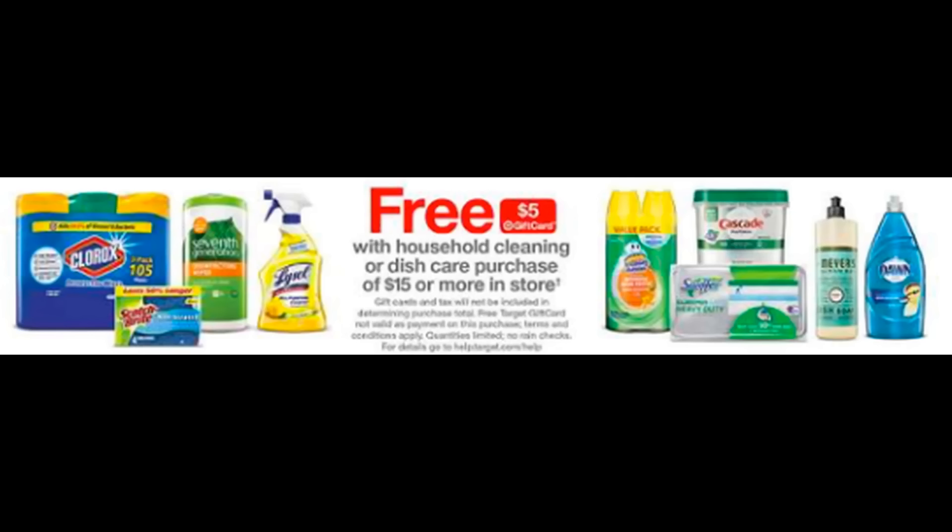This week, starting November 11th through the 17th, Target has a great promotion. Spend $15 or more on household cleaning or dish care products and you're going to get a $5 Target gift card. Today we just got some great Scrubbing Bubbles coupons that will qualify toward this promotion. So if you need those products, you can pair them with this gift card promotion for a great deal.